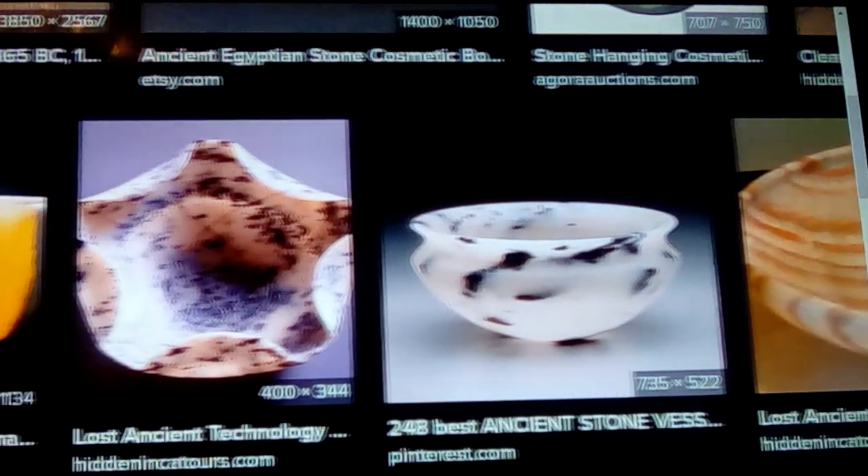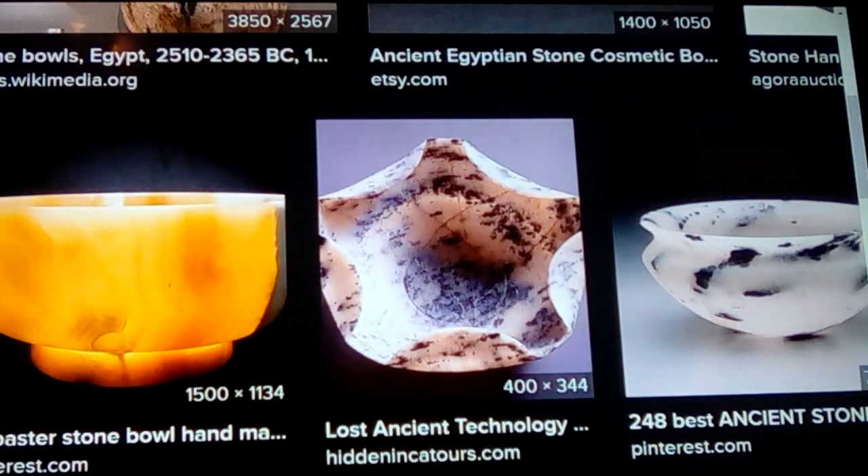The anomaly is where they take the alabaster on the left and have it so thin — an eighth of an inch — that when the sun shines through it, it glows. That's something we desire so much today. It looked like they just cut it right out of a rock of alabaster, but no — there was a lot of handiwork and hand craftsmanship going into it.